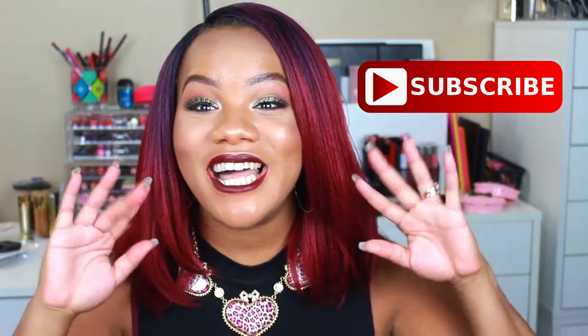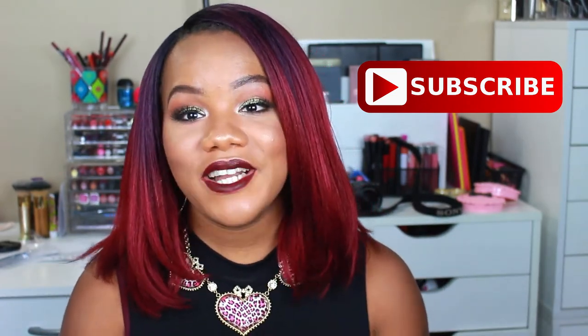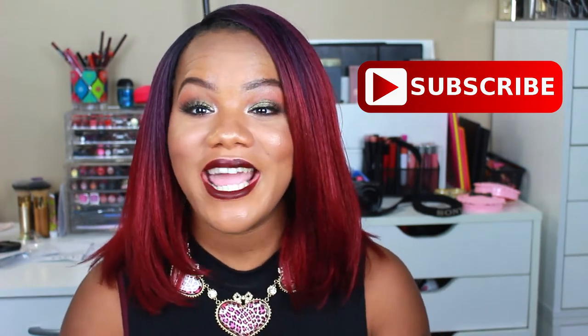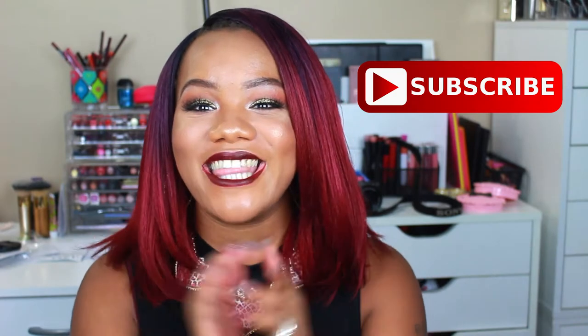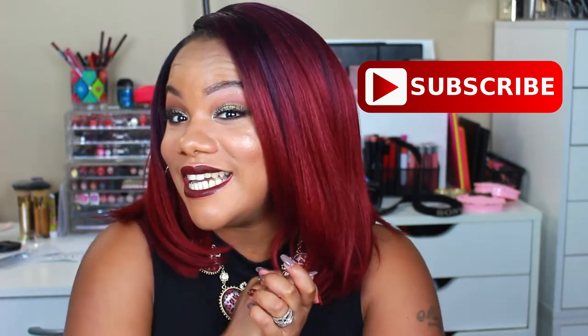But anyway, if you are new to my channel, my name is Cece. Thank you so much for joining me today. Don't forget to hit that subscribe button and join the family if you have not already. And if you're not new to my channel and you're coming back, welcome back and thank you so much for joining me. So without further ado, let's get into the haul.